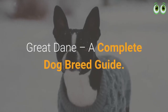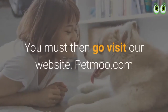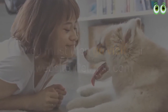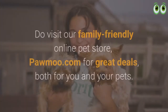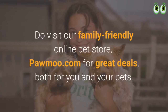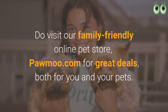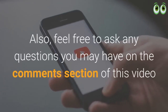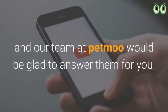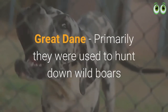Great Dane: a complete dog breed guide. Are you a dog owner? You must go visit our website petmoo.com, as we have a lot more information about your dogs. Do visit our family-friendly online pet store petmoo.com for great deals both for you and your pets. Feel free to ask any questions in the comments section of this video and our team at petmoo would be glad to answer them.